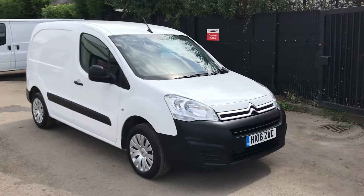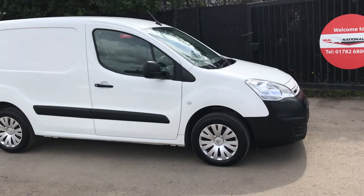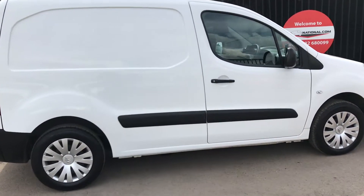This is the Citroën Berlingo 1.6 diesel, 75bhp. It's also got aircon, three seats, and sat-nav.